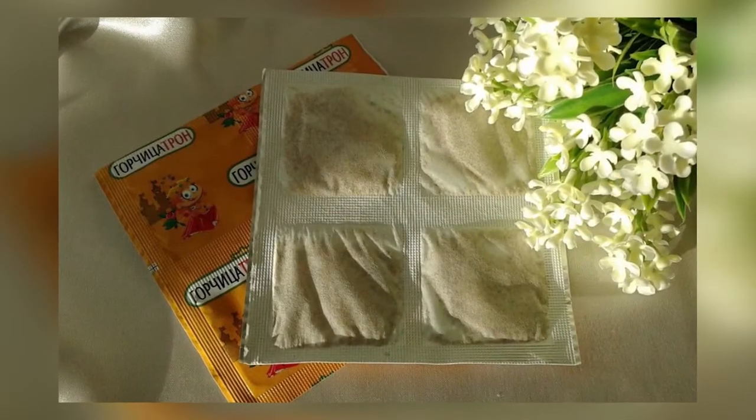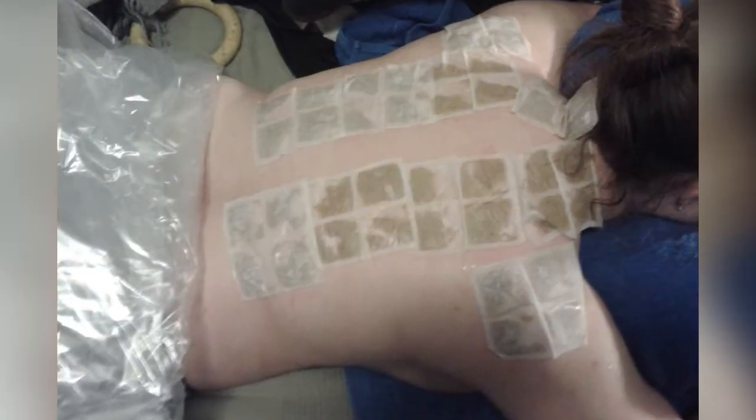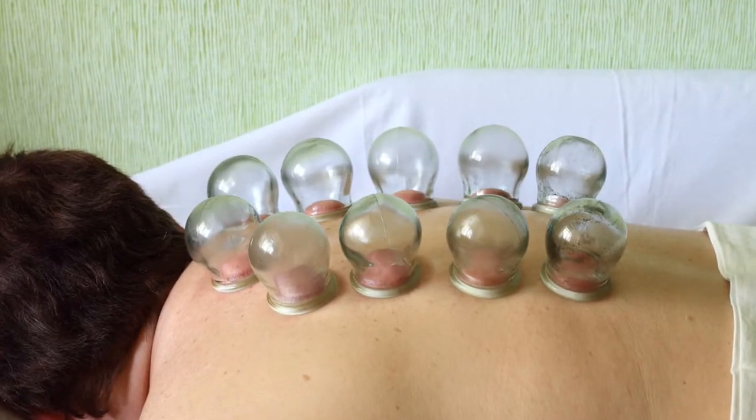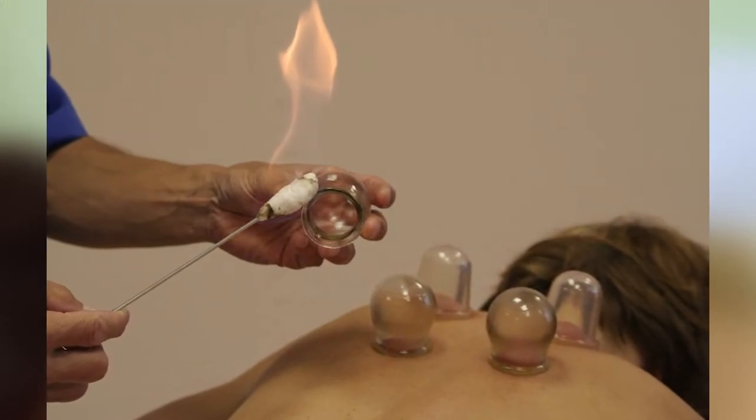I would not say every Russian uses these methods nowadays, but everybody knows about them and has at least tried something once. Mustard plasters were very popular in my childhood — my generation would stick mustard plasters on the back to give warmth and help with a cough.